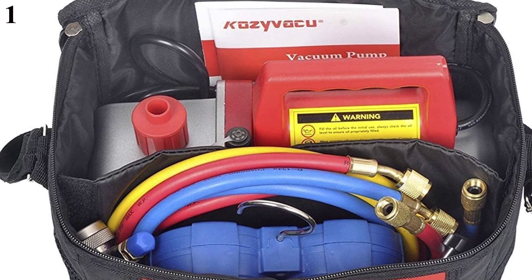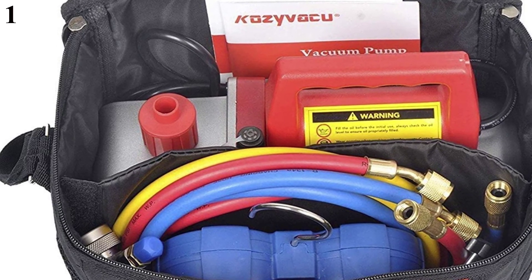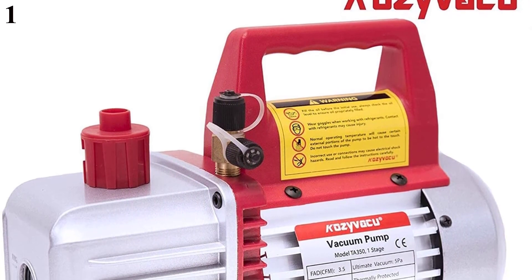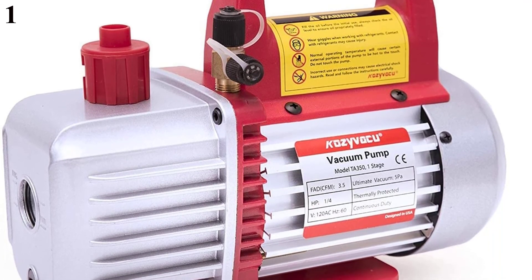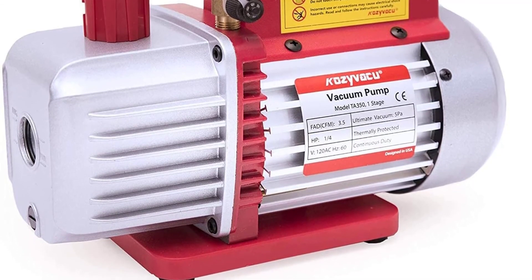This full complete set for mini-split HVAC and auto AC refrigerant recharging includes: a pressure gauge set, 3 colored hoses with a length of 4 feet, 2 quarter-to-5/16 converters, 1 can tap, 1 quarter flare male to 1/2 ACME female converter, 1 TA450 vacuum pump, and 1 bottle of vacuum pump oil. This is the best option for you to buy.